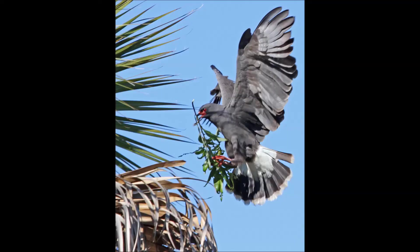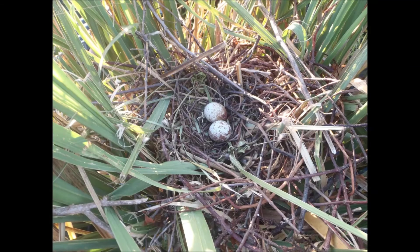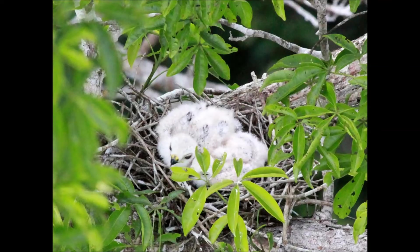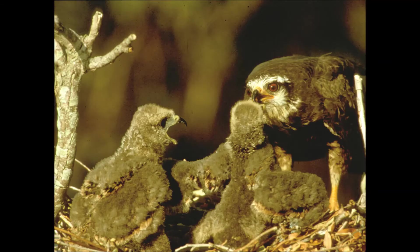Females will lay up to 3 eggs, which are white, marked with brown. Males and females share incubation responsibilities, which last 26 to 28 days. Both parents feed the young at first, bringing them snails. After 3 to 6 weeks, one parent will usually depart and may find another mate and nest again. The remaining parent cares for the young until they are 9 to 11 weeks old.